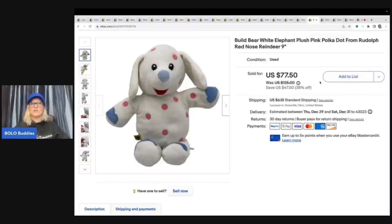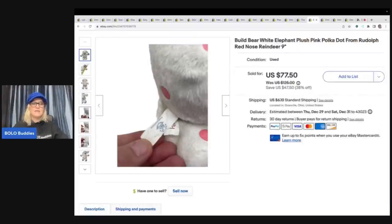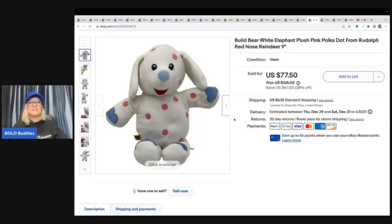This one was a shocker. Oh my goodness, got it at a garage sale for a dollar — I think it was sitting in my money pile also. It's a Build-A-Bear White Elephant Plush. It's Rudolph the Red-Nosed Reindeer — one of the misfits. But it's only nine inches big, you guys. Here's the Build-A-Bear tag — this is what you're looking for. I sold this for $77.50 plus shipping, and this sold super fast.